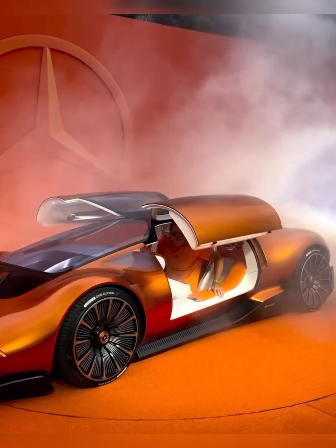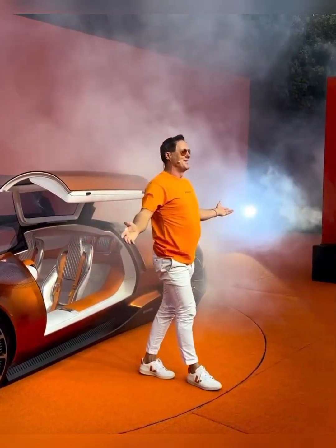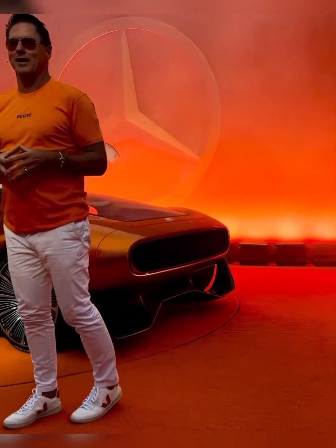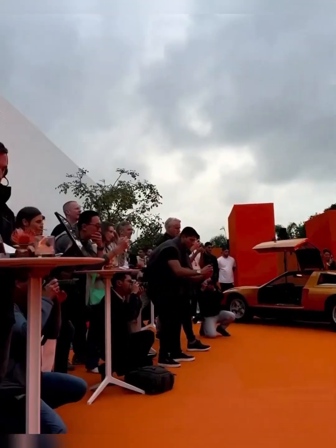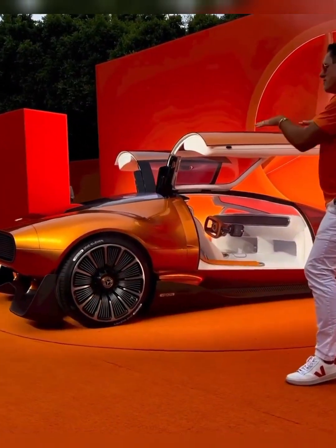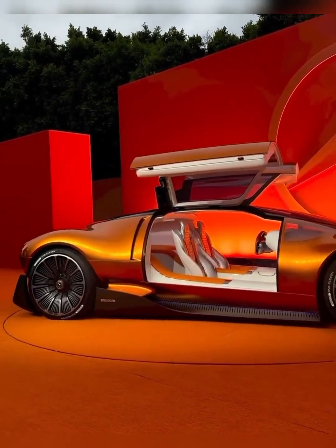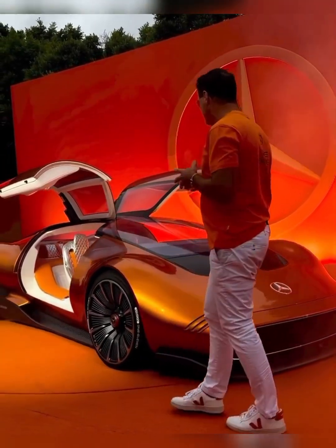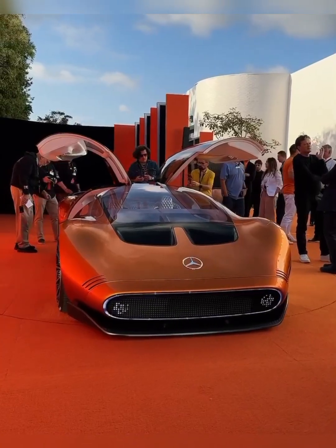Inspired by the legendary C-111 experimental vehicles, the Vision 111 pays homage to the past while embracing a futuristic vision of luxury. 'Our goal at Mercedes-Benz is not to do styling — our goal is to create icons,' says Gordon Regina, Chief Design Officer, Mercedes-Benz Group AG. 'To me, that makes the difference between mainstream design and luxury. Design icons like the Type 300 SL and C-111, both with gull-wing windows, are part of our DNA. These legendary vehicles were major inspirations for the iconic design of the Mercedes-Benz Vision 111.'